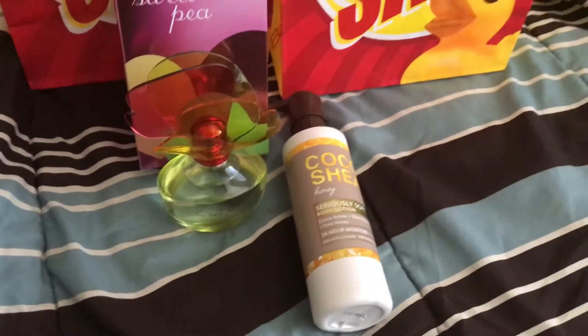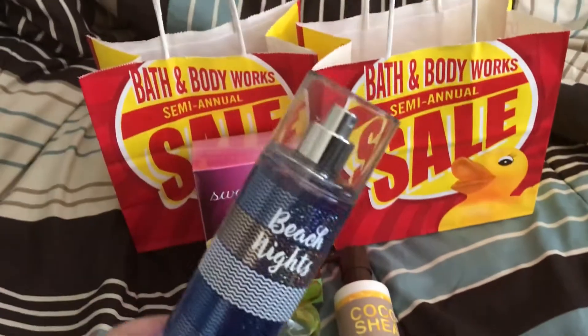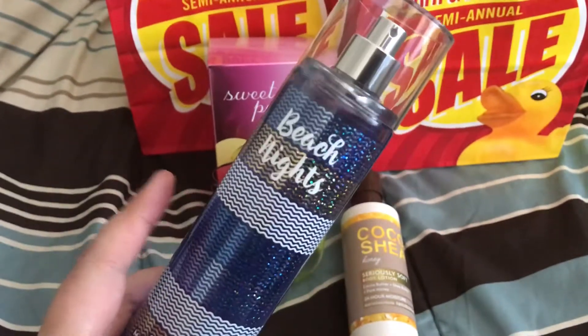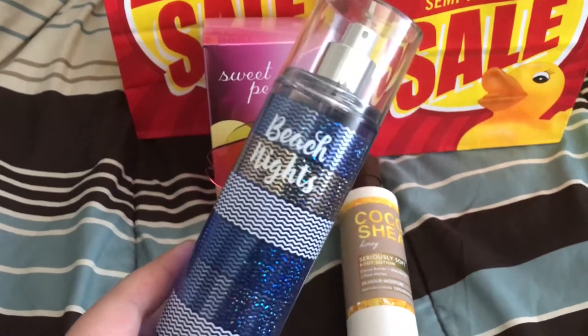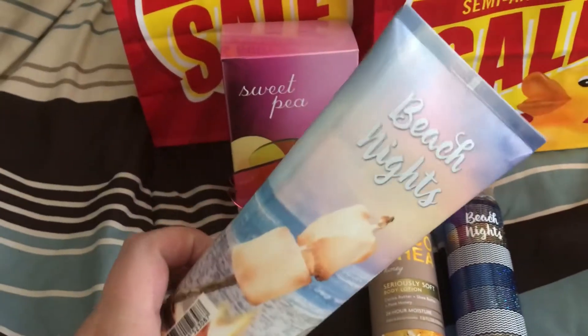And then for today's haul, this line went to 75% off. This is one of my favorite scents — it's called Beach Nights. This was $3.50. And then I got the body cream for it, which was $3.25.